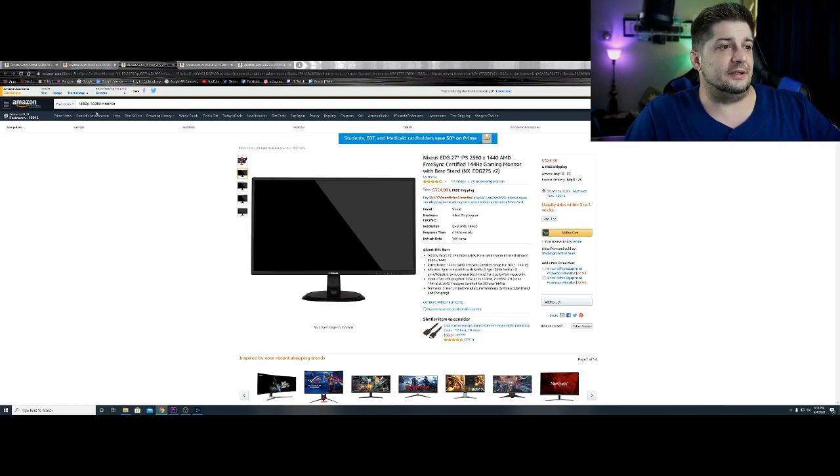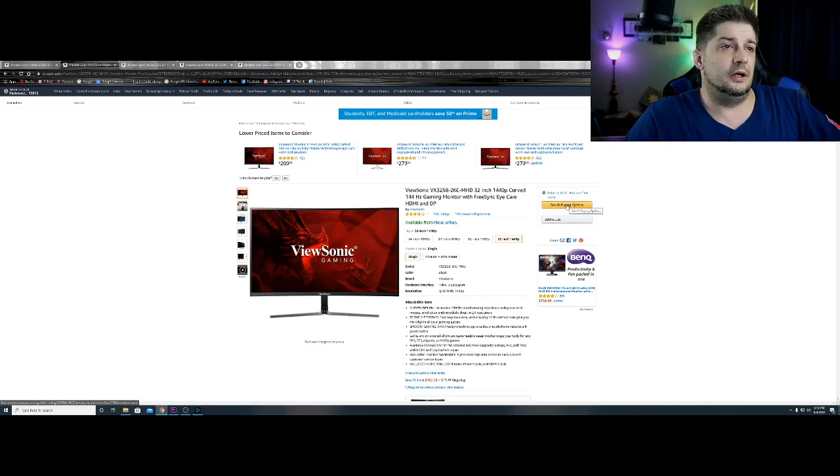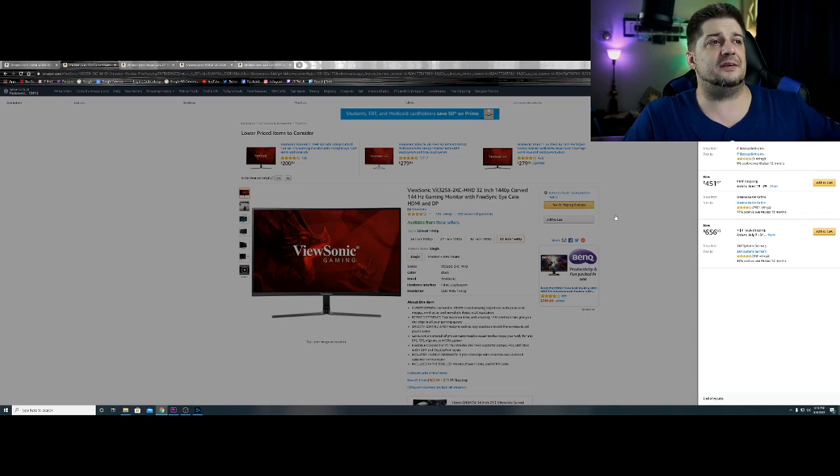The Nixeus EDG27 might not have the same response time as a TN panel, but if you're doing a mixture of content creation and gaming, I think this is also a really good buy at $325. As an example of price variance — the ViewSonic BX3258-2KC-MHD, 32-inch, 1440, 144Hz — you can buy it new for $362 plus $14 shipping, also new for $451 free shipping, or new for $656 plus $119.25 shipping from ZAR Systems Germany. That's a huge variance for the same product.